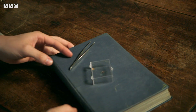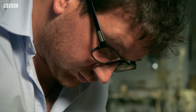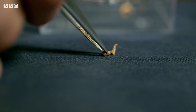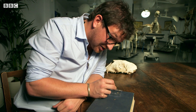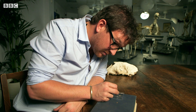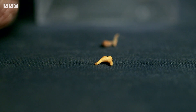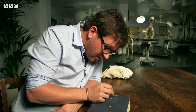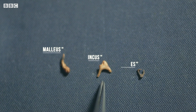Most vertebrates have evolved tiny, delicate ear bones, or ossicles. And mammals have three of them. These are the human ossicles. As well as being very fragile, they're the smallest bones in our body. And they're made up of the malleus, incus and stapes.